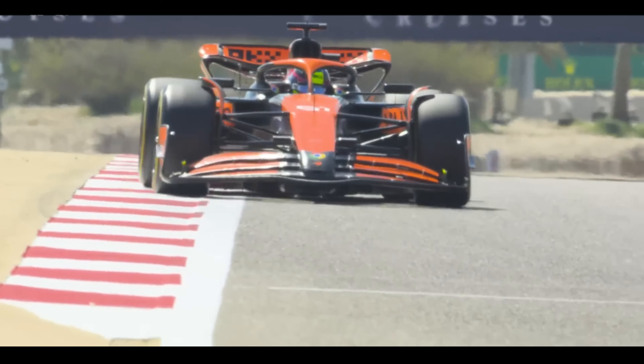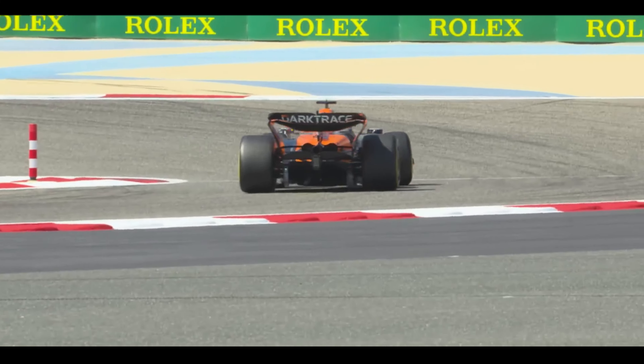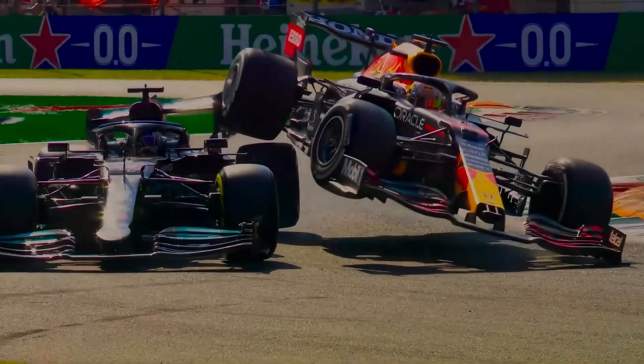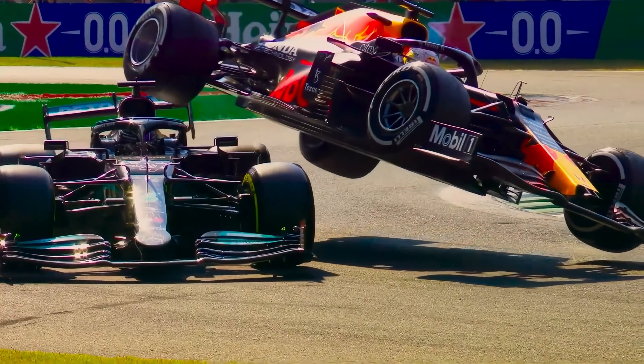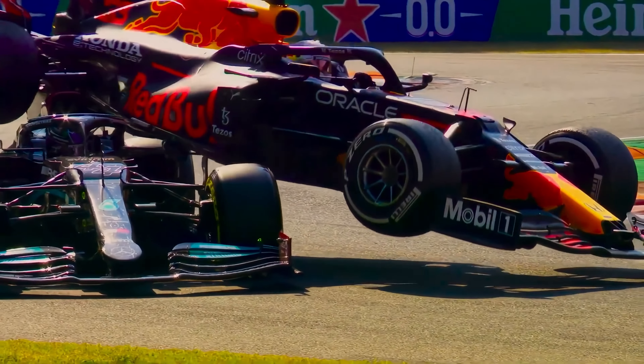While we marvel at the smooth maneuvers of F1 drivers on TV, the truth is piloting these beasts takes a whole new level of skill. These drivers aren't just good — they are truly some of the best in the world. We've seen drivers, even those known to be skilled and experienced when driving fast around a track, struggle to keep Formula One cars under control.